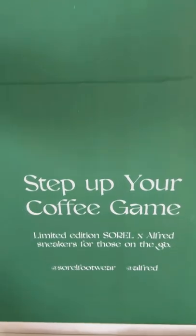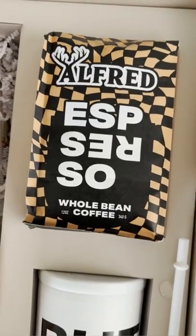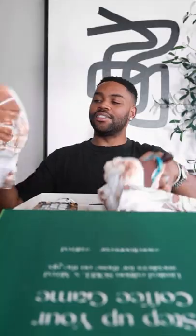And inside the box, we have the sneakers, of course, Alfred Coffee Beans, and a to-go coffee cup. Alright, so now let's get to the shoes.